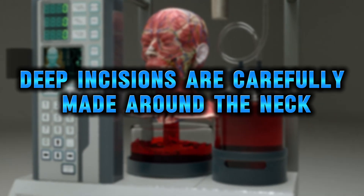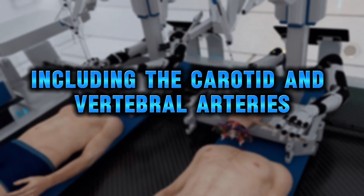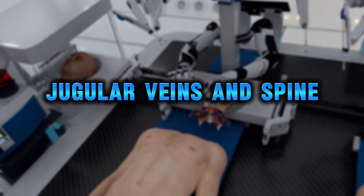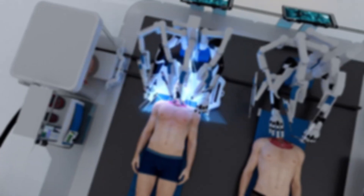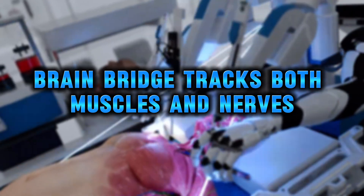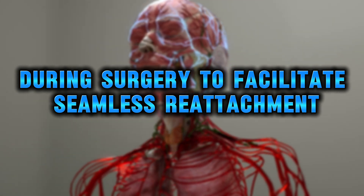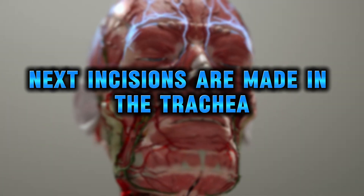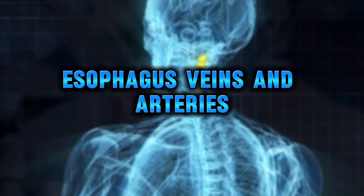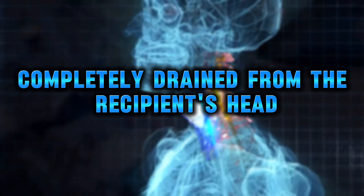Deep incisions are carefully made around the neck to expose the necessary structures, including the carotid and vertebral arteries, jugular veins, and spine. With the help of specialized AI algorithms, BrainBridge tracks both muscles and nerves during surgery to facilitate seamless reattachment. Incisions are then made in the trachea, esophagus, veins, and arteries, and the blood is completely drained from the recipient's head to prevent clotting.